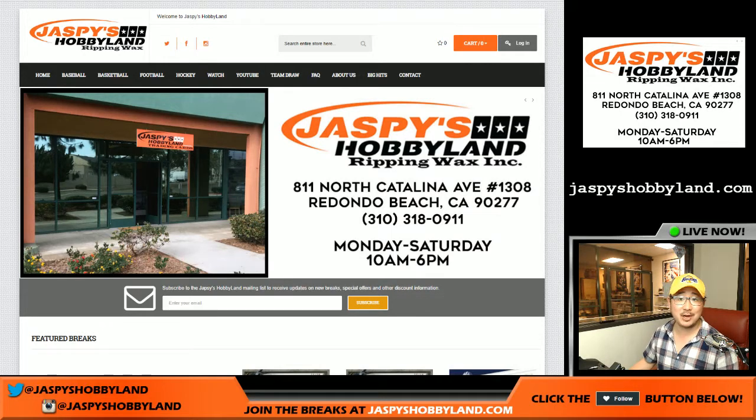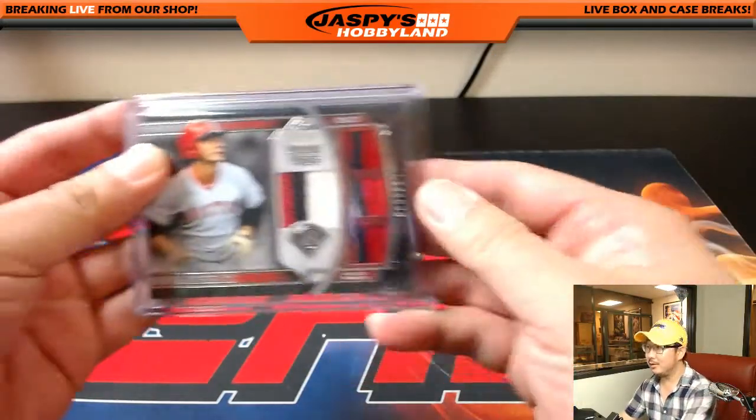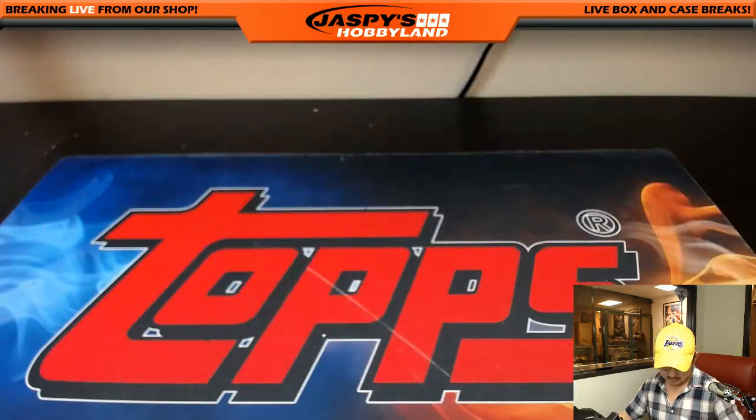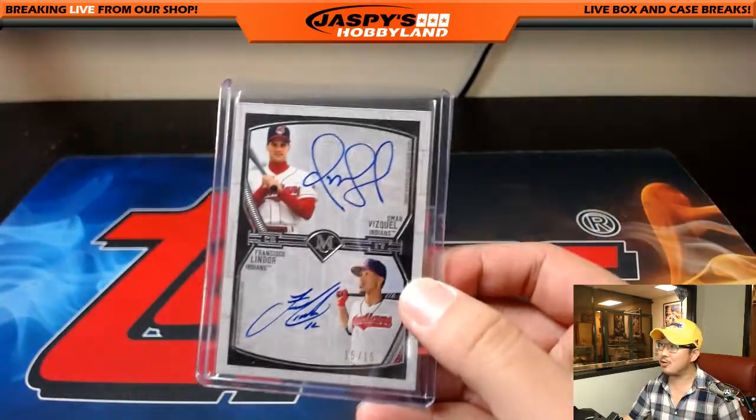Hi, this is Joe for JaspiesHobbyland.com. Just wanted to show off some of the hits from the new 2017 Topps Museum Collection Baseball. Love the relics here of legends. A lot of good color. The dual autos on card.